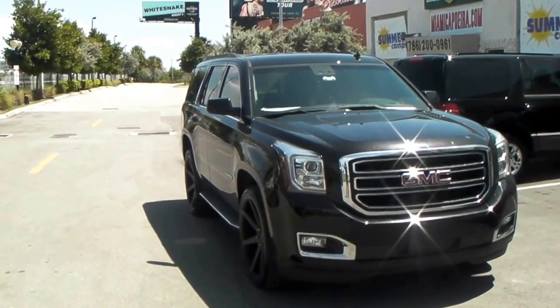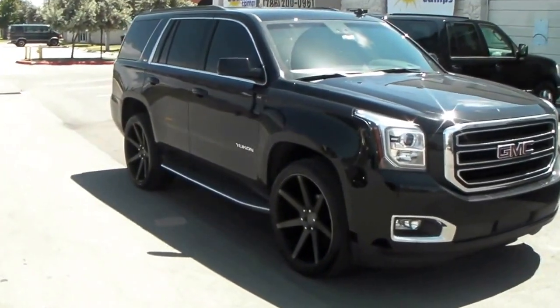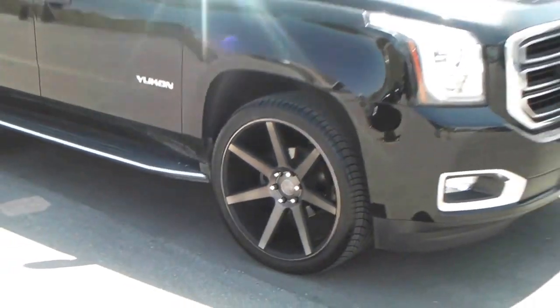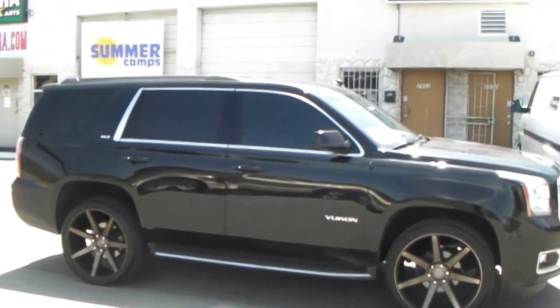It's your boy KB from Dublin Tires TV at DublinTires.com. Right now you're looking at a 2014 GMC Yukon. Got the Dub Futures machined in black. Complements the vehicle well with the dark tint machine. Chrome accents, chrome bolts. 24 inch with the 305-35/24.